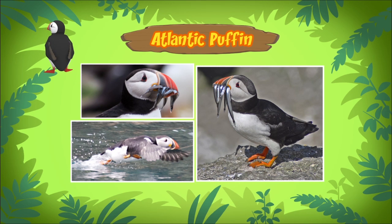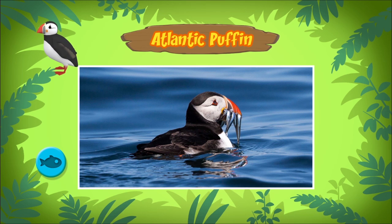The Atlantic puffin mostly eats small fish such as herring and sand eels. Atlantic puffins can catch several small fish in one dive. They use their tongue to hold fish in their mouth, so they leave their beaks free to catch even more fish.